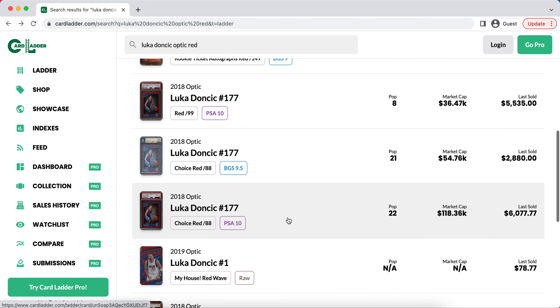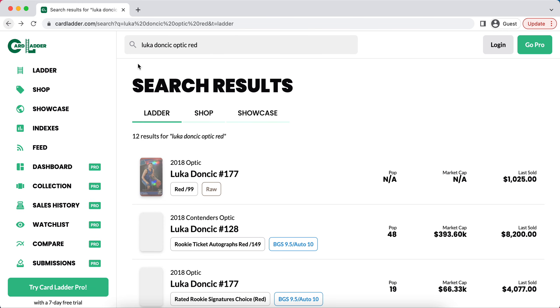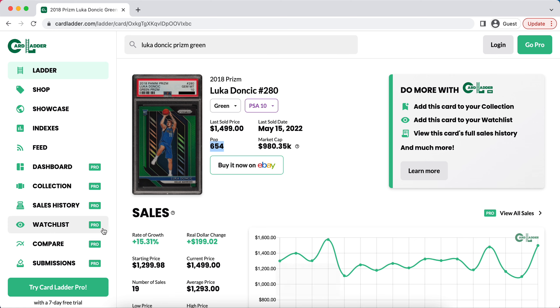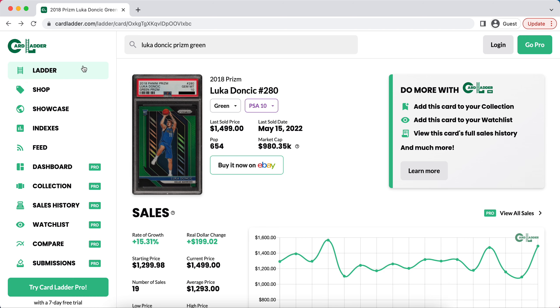So if you're able to get any of his lower pop cards at the same price as his last sale — his Optic Red, for example, may have fewer sales, so that may be a tougher one. But there are so many different cards you can try to identify that haven't gone up as much. His POP 654 Prism Green has only gone up 16%, so that is potentially a good opportunity — it's a PSA 9. If you compare the rate of growth across his lower pop cards, you'll see that some cards have yet to go up as much as others.